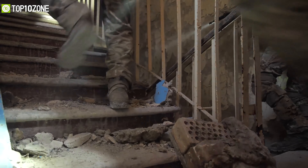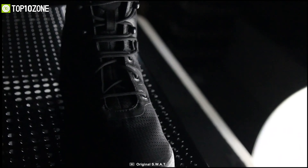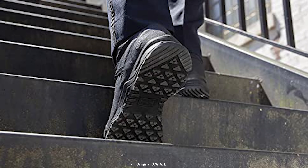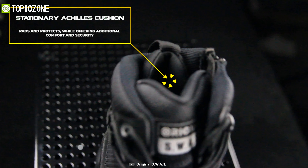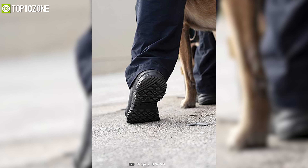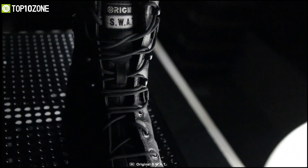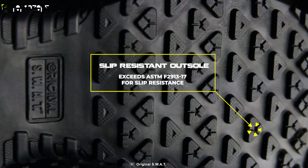Flexibility and agility matter a lot when it comes to handling tactical situations, and that is exactly what the Original SWAT Alpha Fury brings to the table. Through its lightweight construction, the lateral movement capabilities of these high-performance tactical boots are enhanced by the Achilles cushion, which is paired with a nylon shank for maximum stability. Maximum flexibility and freedom of movement are guaranteed with a no-stitching construction in the forefoot, a gusseted tongue, molded heel counter, and a tailored toe box, making the Alpha Fury the perfect shoe for long shifts.